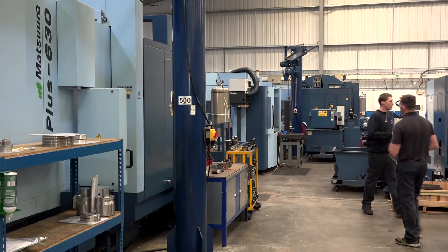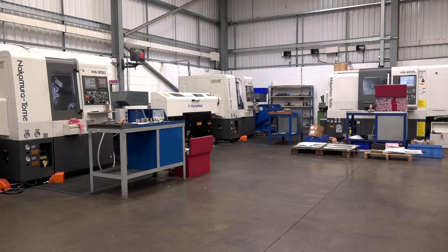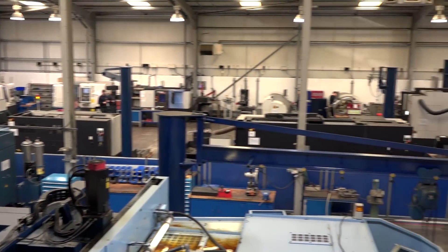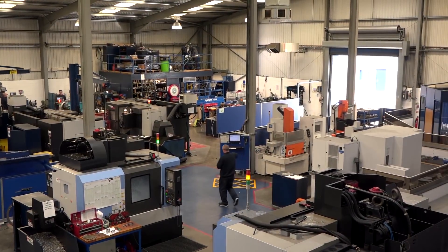On the other site you've got the Matsuras with fifth axis capability, you've got the Nakamuras, Twin Spindle, and you've also got the EDM machine? Yeah, we've got two sections of EDM — we've got one down here and one up the other site.